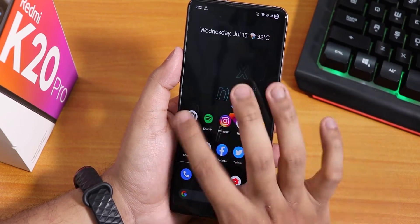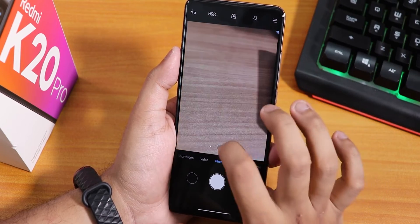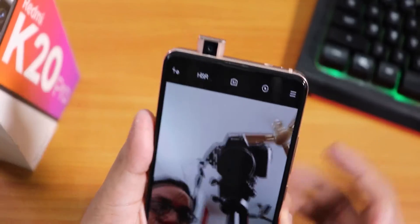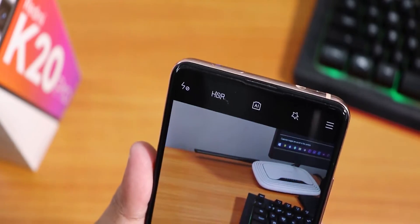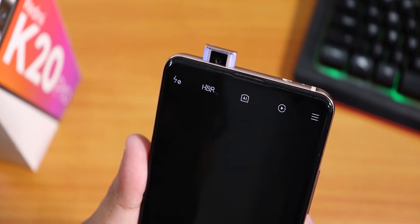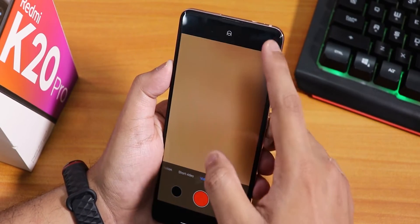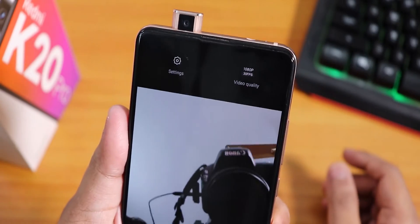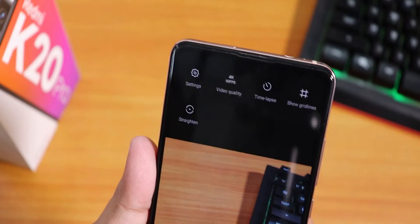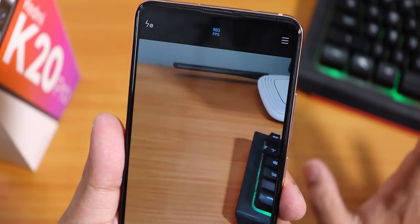Almost everything else is similar. The stock camera is still MIUI camera, and it works super fine even while switching between lenses. The front camera and its LED light are working fine. In front camera video you can shoot up to 1080p 30FPS or 720p 30FPS, while with the rear camera you get up to 4K 60FPS and slow motion up to 960FPS.